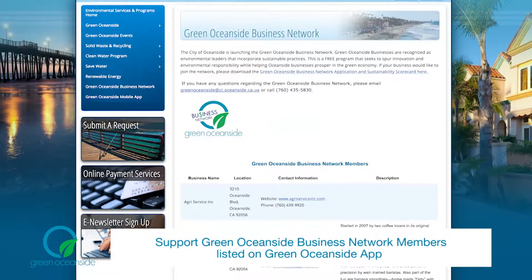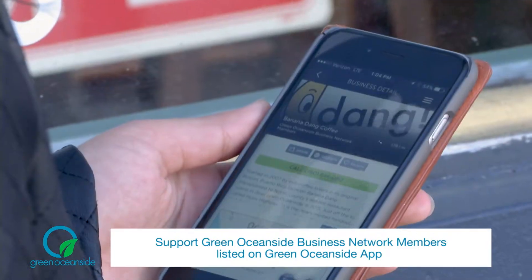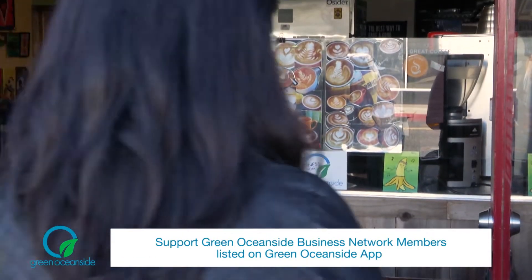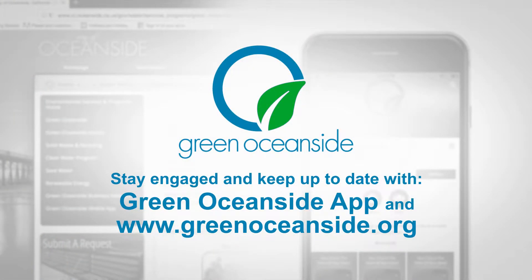There is also a list of Green Oceanside business members on the app to allow residents to support local businesses that use sustainable practices that protect our environment. Stay engaged and keep up to date with the Green Oceanside app and greenoceanside.org.